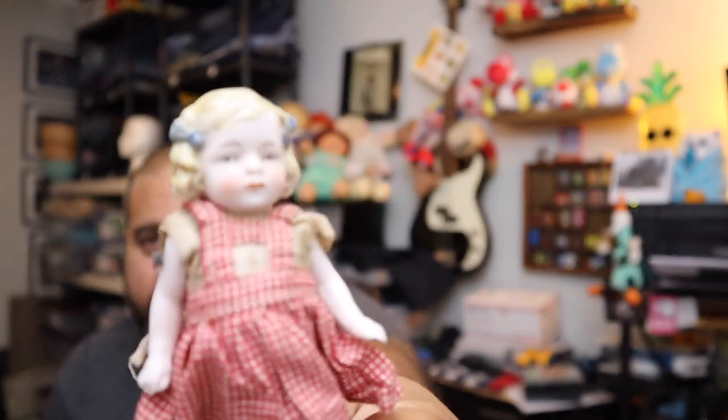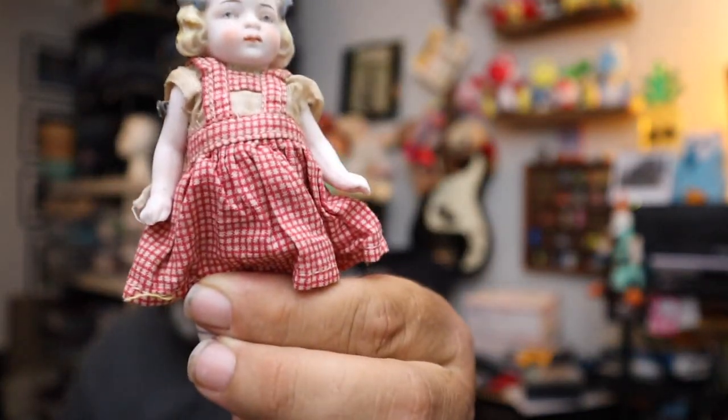One of the first creepy dolls to sell out of the lot is this little girl — she's kind of creepy, but could be worse. This is an antique porcelain bisque small doll, five inches, made in Japan. $16.00 plus shipping for this little girl.